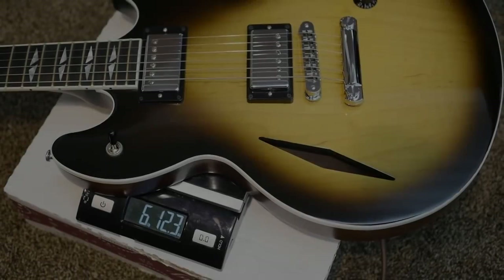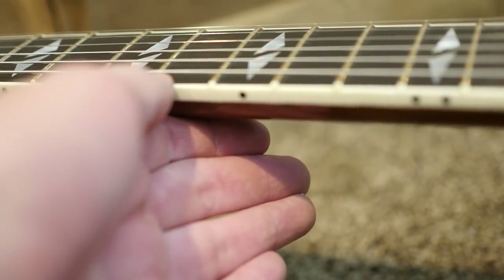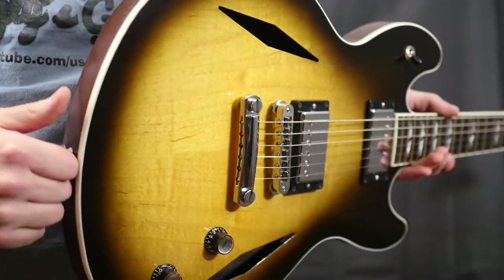This one weighs 6 pounds 12.3 ounces and features a 60 slim neck profile. Now that we know how this one sounds, let's take a look at its condition.